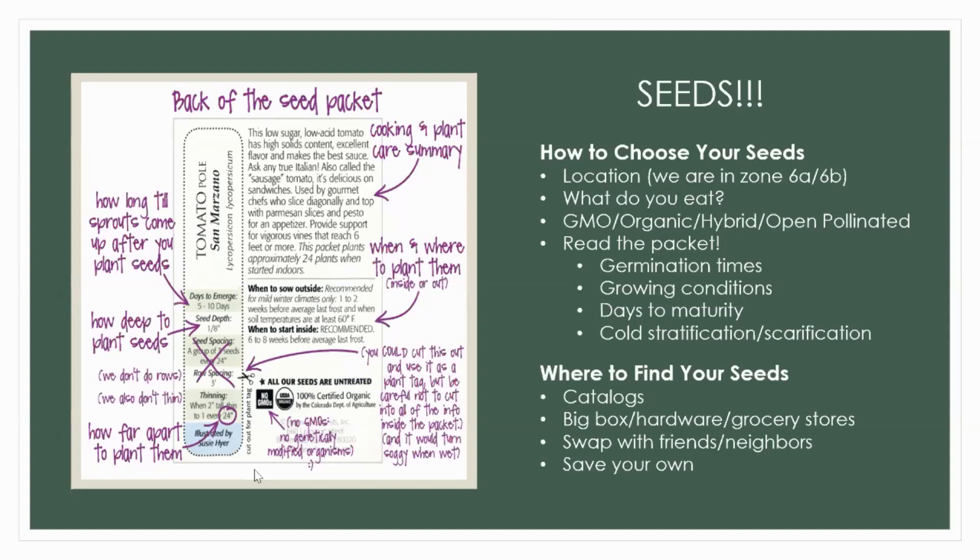Pay attention to your seed packet — it gives you a lot of information. And we live in the technological generation, so there's always Google. I'm going to talk a little bit about GMOs, organics, hybrids, and open pollinated seeds on the next slide — it requires more than just a bullet point because there's a lot of information and debate. I do have a handout that will be emailed to you to give you more information.